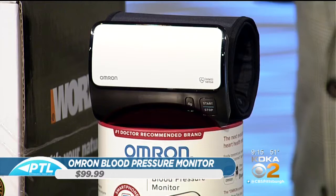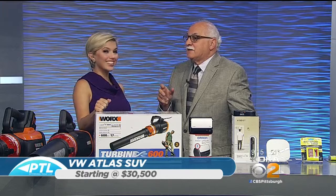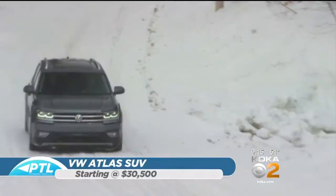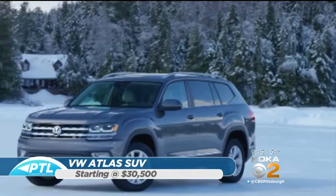Next — the Volkswagen Atlas. This car is incredible. They gave it to me for a week and I'm still driving it — I'm very impressed. It's brand new, starting at $30,000, and I must say it is an incredible value. If you're looking for a midsize to large SUV, you've got to look at this product and drive it.